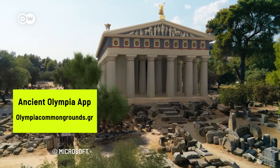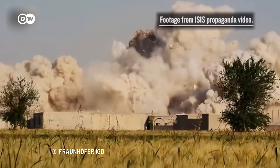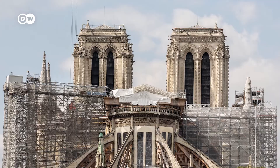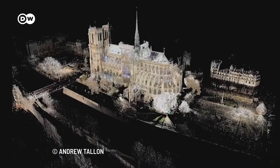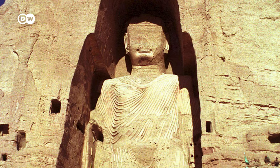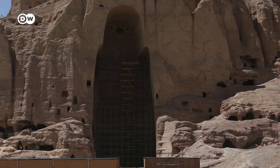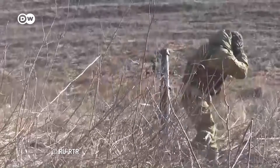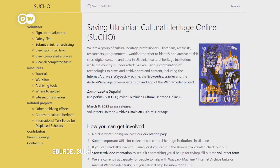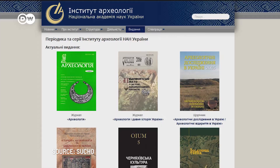While restoring ancient sites is a great way of teaching history, protecting existing cultural heritage is becoming increasingly urgent. In Paris, the Notre Dame Cathedral is being restored after a fire in 2019. Already in 2004, researchers of the University ETH Zurich reconstructed the Great Buddha of Bamiyan in Afghanistan after the Taliban had destroyed it three years prior. And currently, in the midst of the Russian invasion of Ukraine, an activist group called Sucho is digitizing as many cultural sites as possible to safeguard them from destruction.